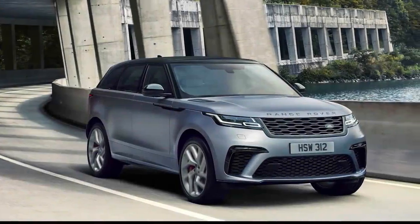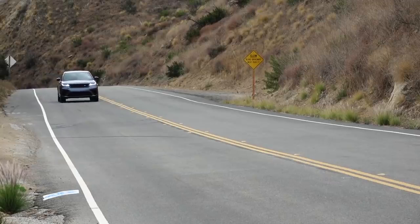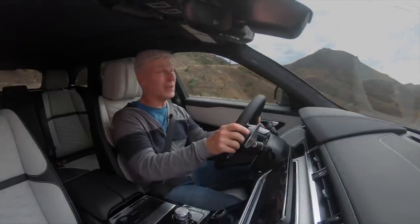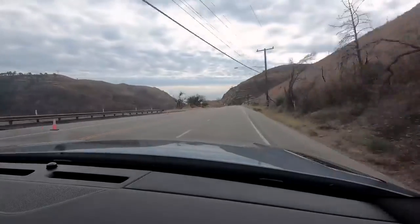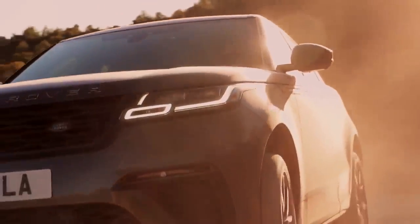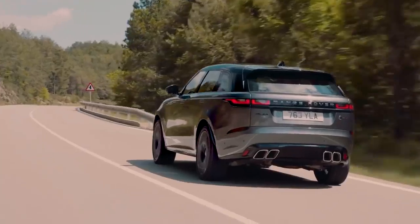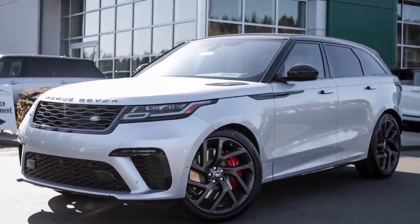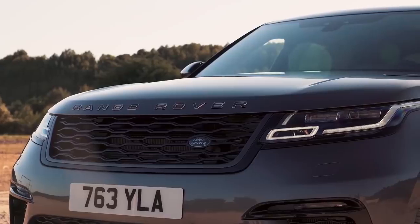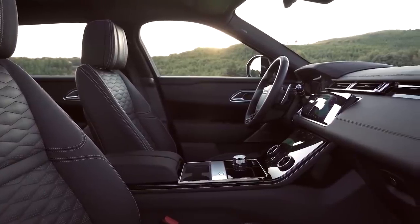Range Rover Velar SV Autobiography. The Range Rover Velar SV Autobiography is a high-performance SUV that prioritises comfort over handling, which is what sets it apart from most of its rivals. With enough power to get it from 0 to 60 in under 4.5 seconds, the Velar is far from being sluggish, but speed is not the name of the game for this British icon. Outside, the Velar looks much the same as any of the other Autobiographies, with only minor cosmetic adjustments here and there. Inside, though, is a completely different story.